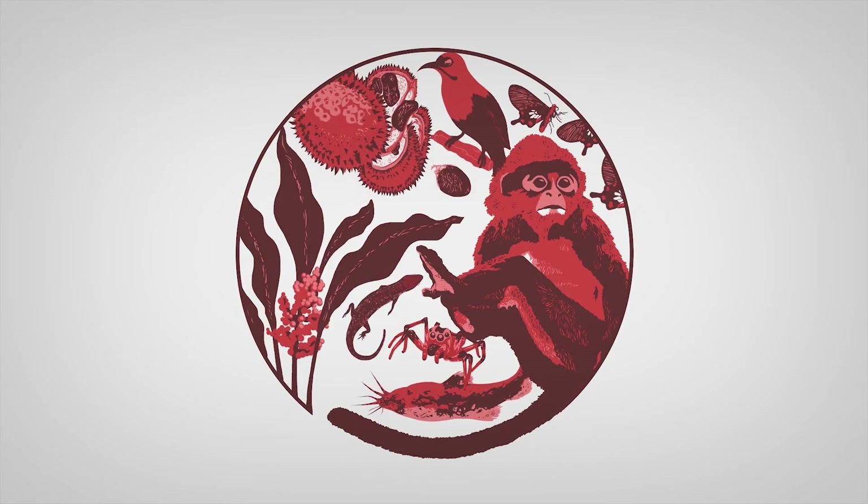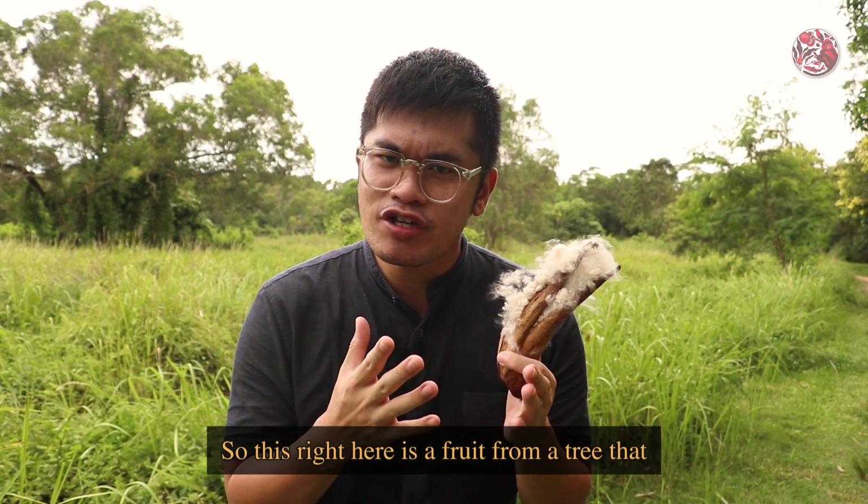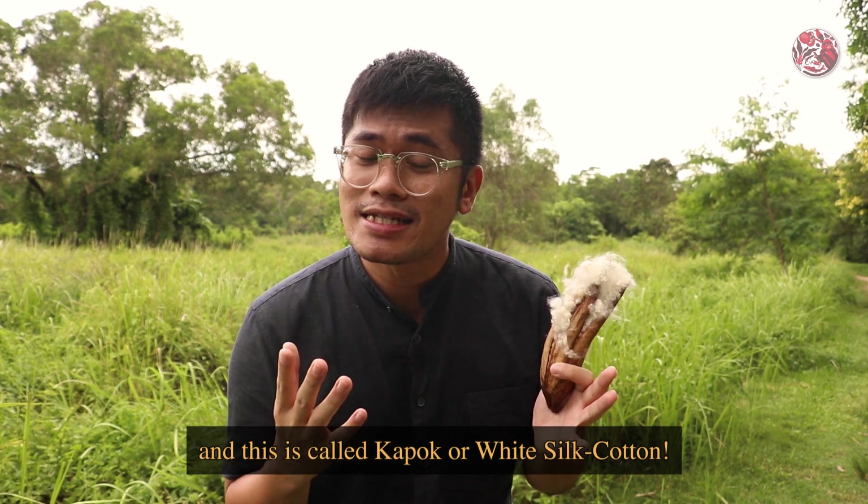Wah, look! Now there's so many plants and animals! So this right here is a fruit from a tree that you can find in different places in Singapore, and this is called kapok, or white silk cotton.